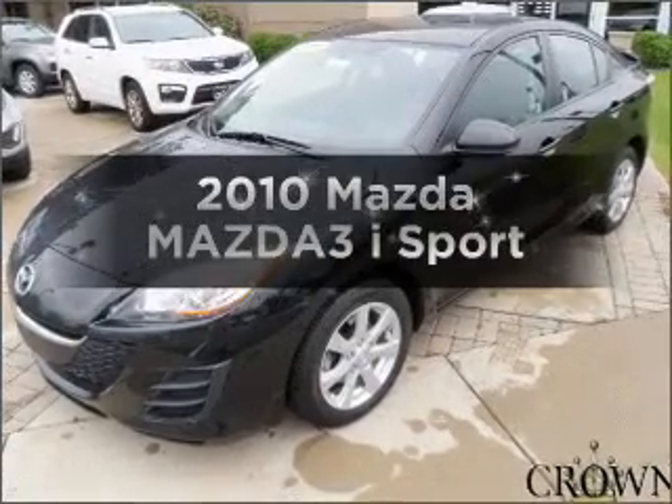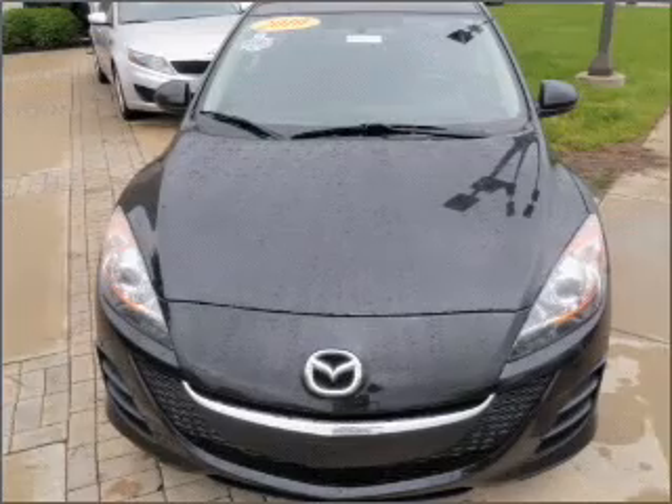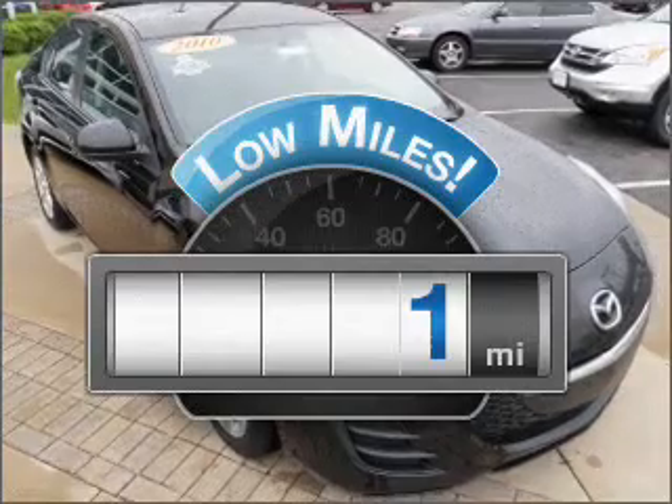Get noticed in this 2010 Mazda Mazda 3. Everything you need under one roof with this great vehicle. Get more for your money with this vehicle that features low mileage and dependability.